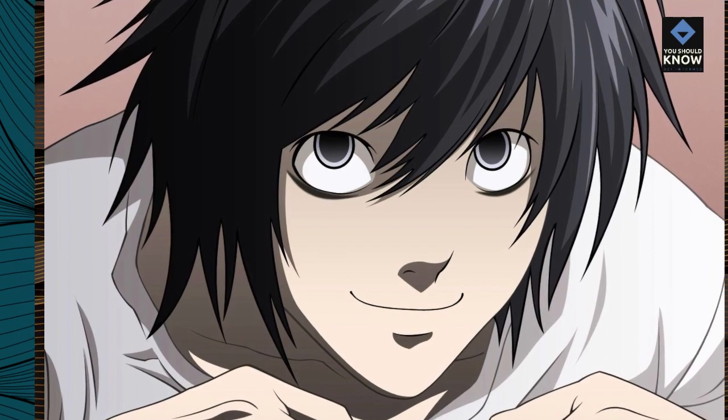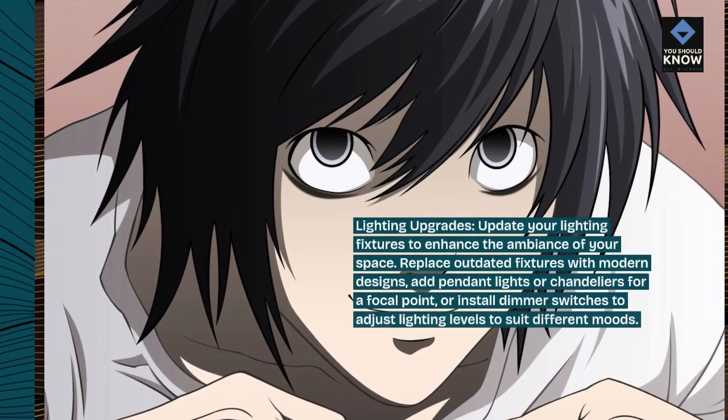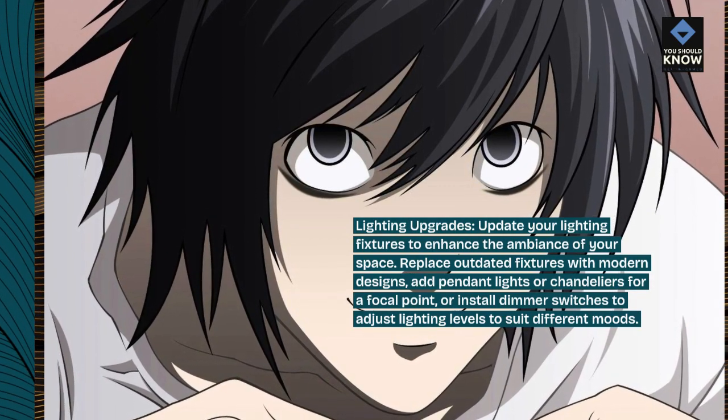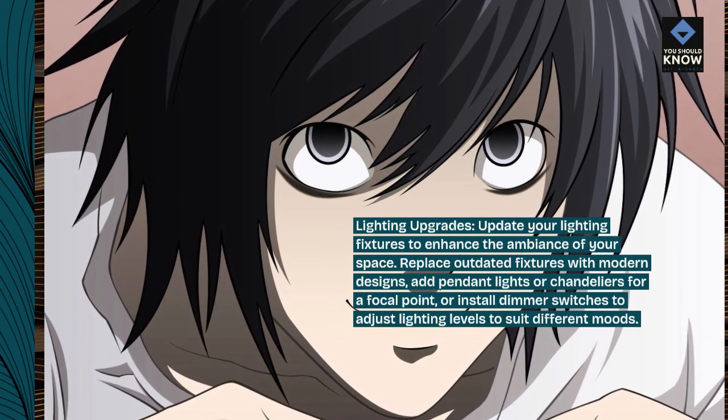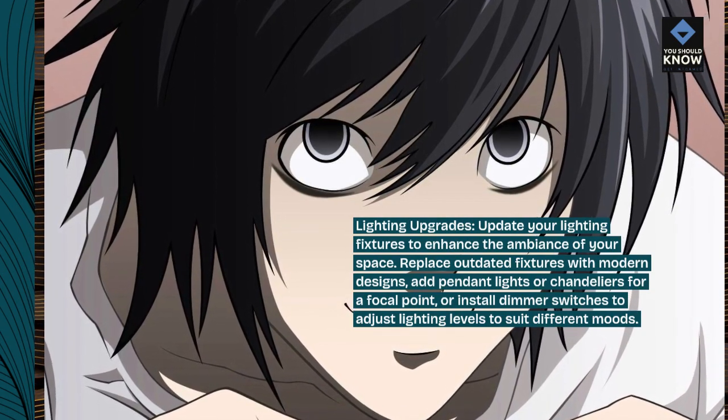Lighting upgrades. Update your lighting fixtures to enhance the ambiance of your space. Replace outdated fixtures with modern designs, add pendant lights or chandeliers for a focal point, or install dimmer switches to adjust lighting levels to suit different moods.